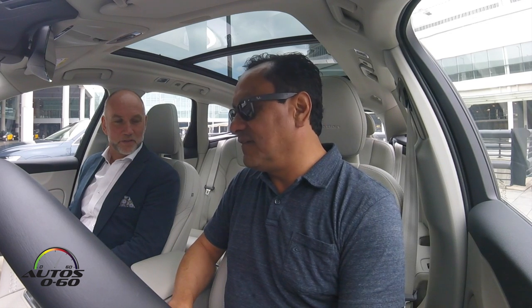Hi, how are you? I'm fine, thanks. Thank you very much for having us here in Barcelona. We're here for the first test drive of the new Volvo XC60. It's good to be here. Thank you very much.